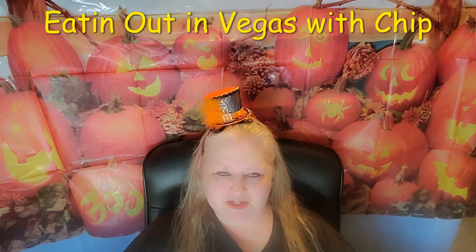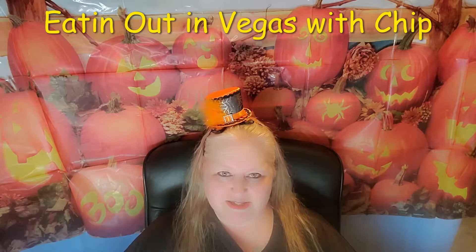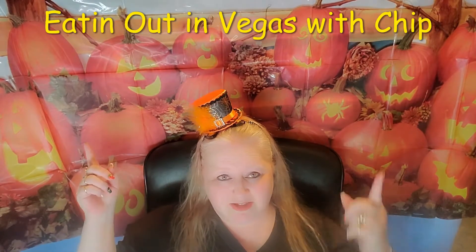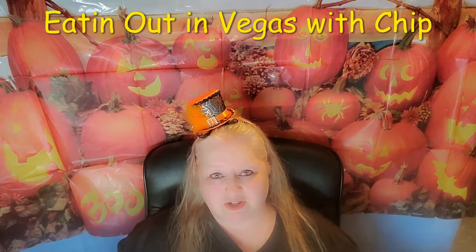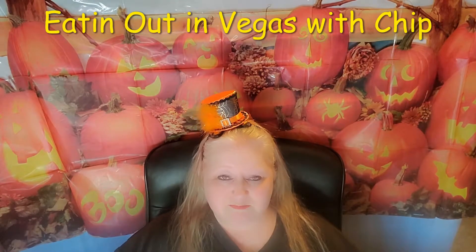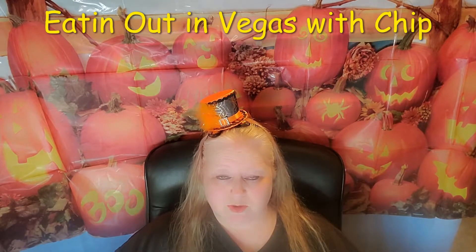Hi y'all, and thanks again for tuning in to another episode of Eatin' Out in Vegas. I apologize — this was the best that I could do. My backdrops didn't come in, so I had to kind of improvise. Hopefully I'll be able to have some cute Christmas ones up for you.